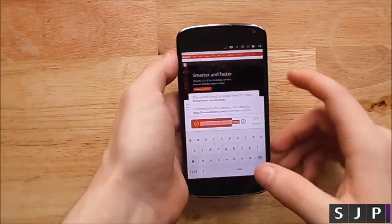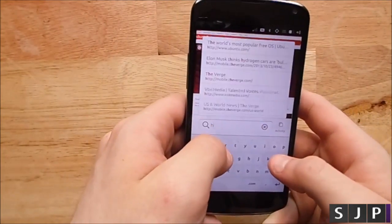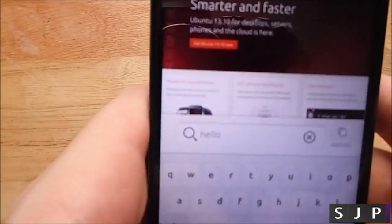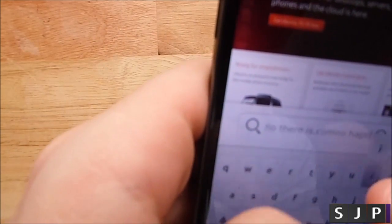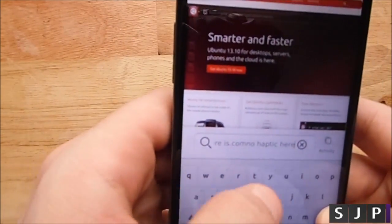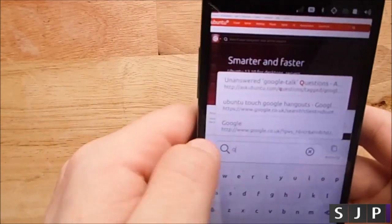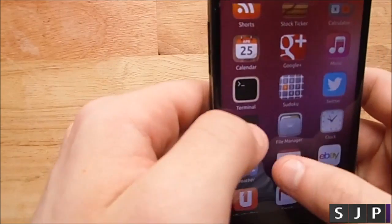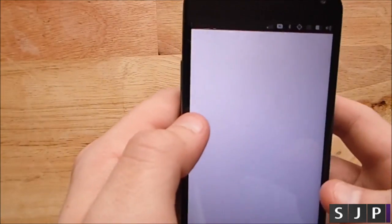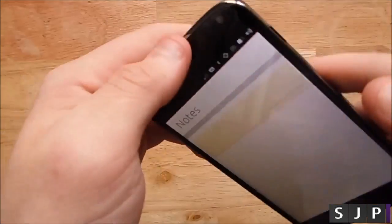I'm not sure if this next part is a feature that hasn't been implemented yet or a deliberate choice, but there's no haptic feedback anywhere. Nowhere is it more evident than in the keyboard, which is just appallingly bad if you rely on either haptic feedback or autocorrect — another annoyingly absent feature. At least in this build, there is also a keyboard bug that prevents the keyboard from popping up when wanted, and the only fix I found was a reboot.